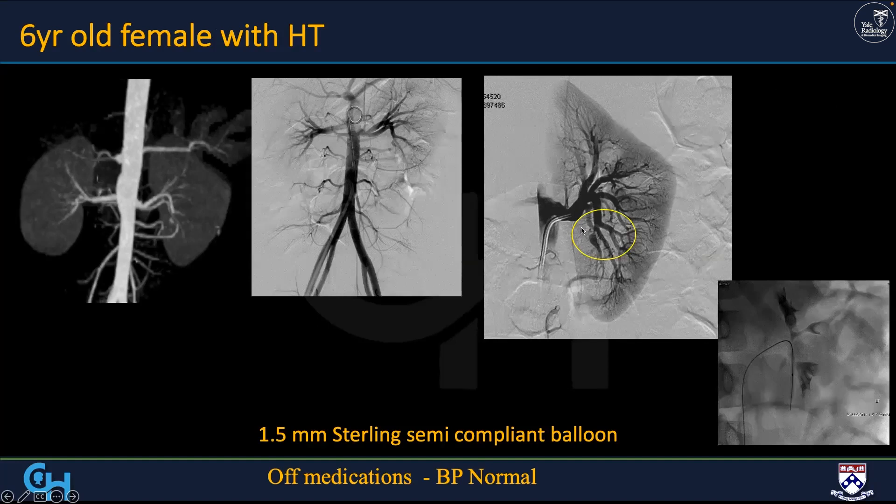We can get further out — beyond the first order, even the second order. In retrospect on the CTA, there was something too fat, too wide on this lower pole left renal — bigger than its neighbors. Selective injection revealed a very tight narrowing of that branch heading down with post-stenotic dilation, which is why it's bigger than its neighbors. We used a 1.5 Sterling balloon — the smallest cutting balloon is two millimeters — and this six-year-old came off medications. It was the only area of stenosis.